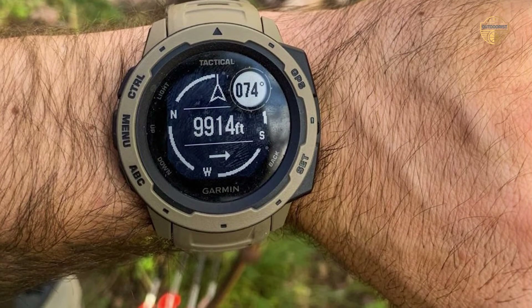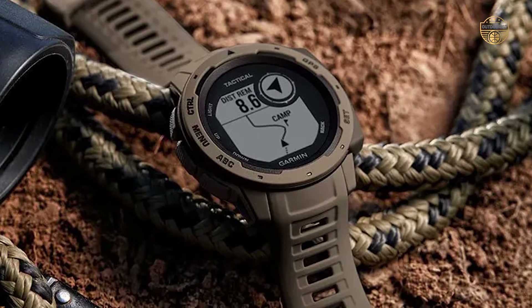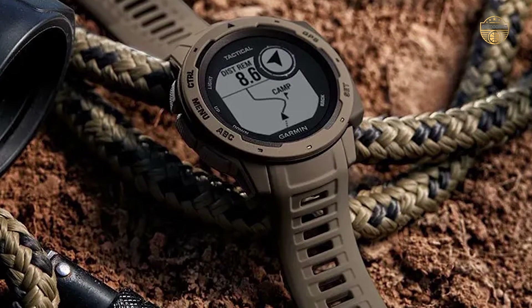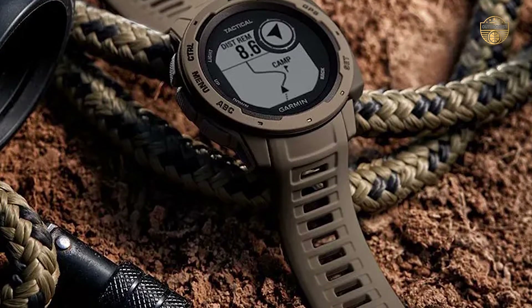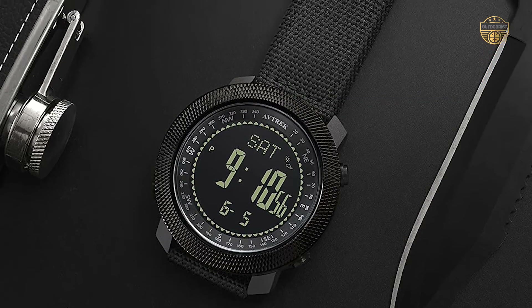Waterproof: You need to make sure that the watch is waterproof. If you are going on a hiking trip in the rain, then you don't want to be dealing with a watch that is not waterproof. A waterproof timepiece will ensure that you are not too concerned about water and other environmental hazards.